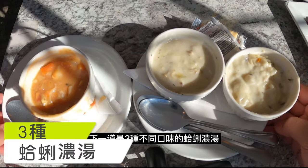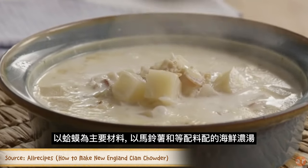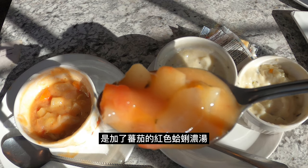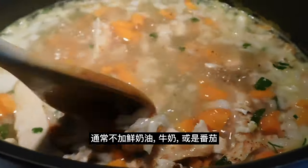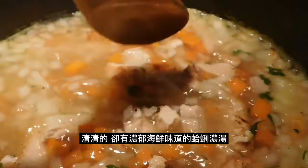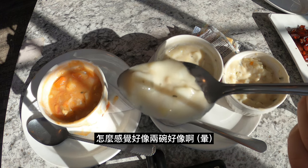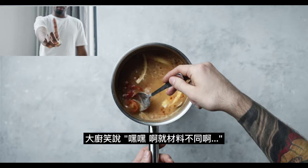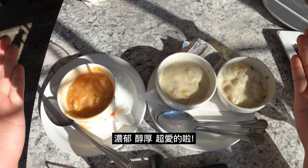We also ordered all three of their clam chowders: Boston-style, white, and red. Boston, or known to most people as New England, is a cream-based chowder that is thick, rich, and full of clam flavor. Red chowder, unlike Boston, has no milk or cream added — it is a tomato-based soup with mostly onions and clams. I thought the white chowder would taste something like Rhode Island clam chowder, where the soup is made with clear broth and contains neither cream nor tomato. But as you can see from the video, the white chowder looks almost the same as the Boston chowder, just a bit lighter in consistency and flavor. Out of all three, the Boston chowder was our favorite — the flavor was rich and awesome.